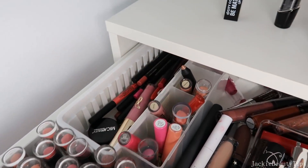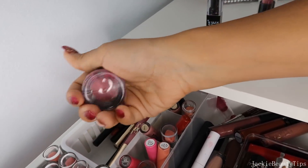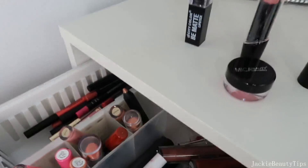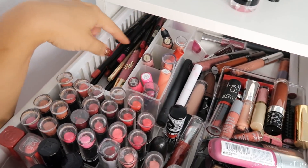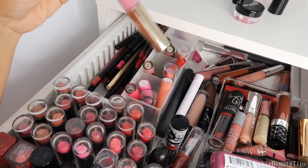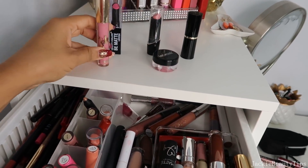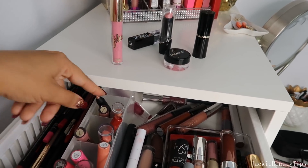Por aquí tengo lápices. Tengo esta que es como para los labios, la voy a estar sacando. Este labial que es Daydream de Jades creo que lo voy a sacar, la verdad es que no me gustó el color ni la fórmula. Este de Tristec la voy a estar sacando. Este también lo voy a sacar. Este de Night Snow. Esto que son de Revlon los voy a estar sacando, ahora que tienen ya mucho tiempo conmigo.